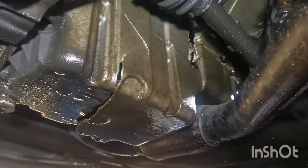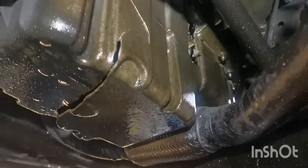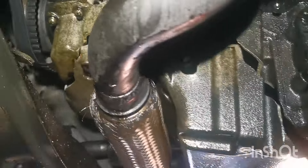From the back as well — oily. This is a Vauxhall.